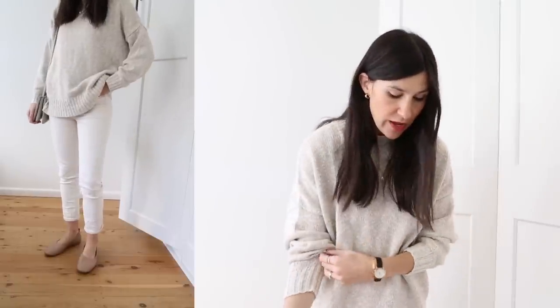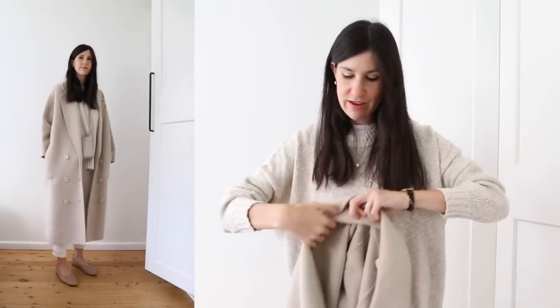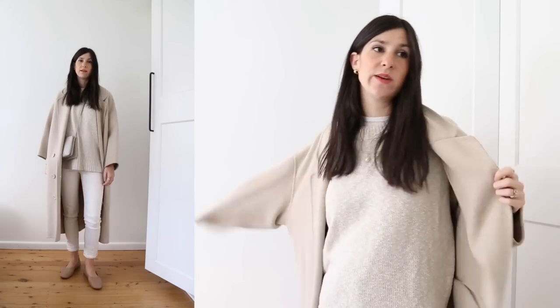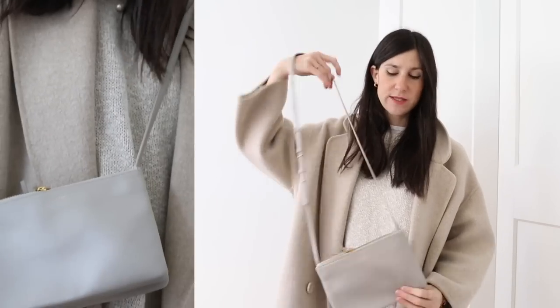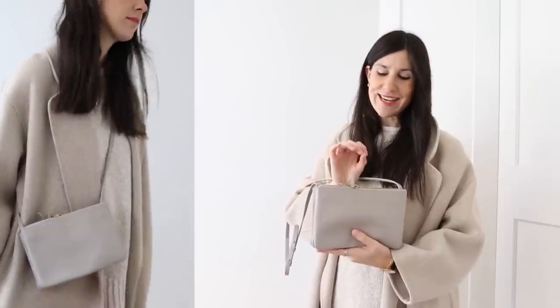The Everlane Day Gloves do run small if you have a wider foot — I'm wearing them in a US 10. For a coat today I'd be wearing my Mansur Gavriel coat, which was a pre-loved purchase. I get lots of questions about it — the only way to track one down is to look on the pre-loved market. And finally, my bag of choice for the day is my Celine trio, which I love for its three compartments that make it really easy to find what I need.